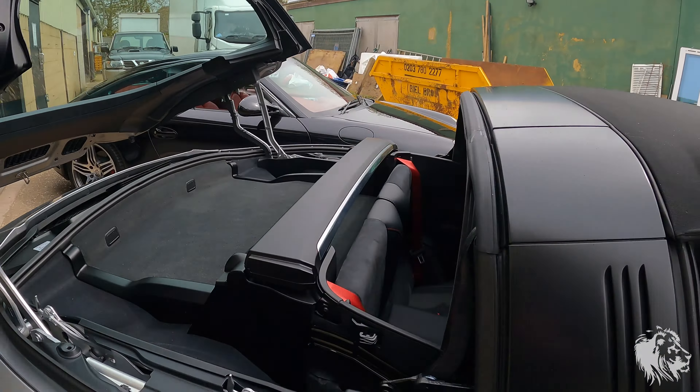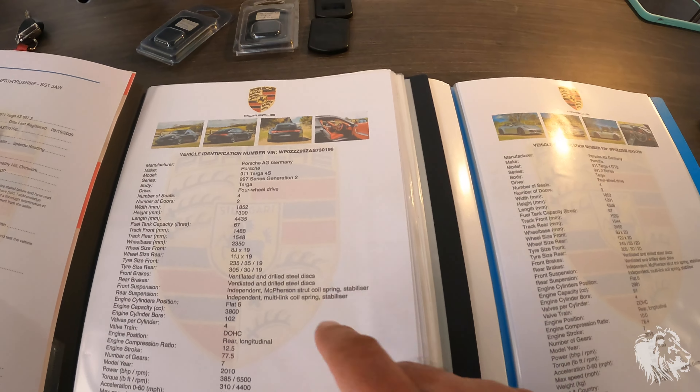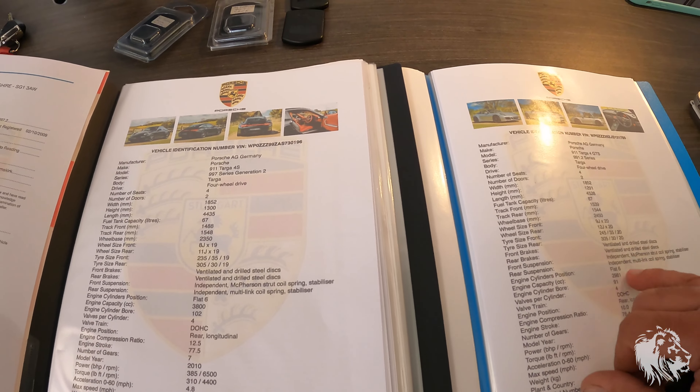Weight is 1540kg versus 1605kg — so about 65 kilos of extra weight on the 991 Gen2. Top speed 185 versus 190mph — that's largely irrelevant. 0-60: 3.5 seconds versus 4.8 seconds. Model years 2018 versus 2010 — you can see a lot changed, but they've still got 7 speeds. Engine 3.8 naturally aspirated versus 3 litre twin turbo. Wheels increased in size by an inch, but the tyres are actually the same proportions relative to those larger wheels. The 997 Gen2 runs 8-inch wide fronts and 11-inch rears, whereas the 991.2 GTS runs 9-inch fronts and 12-inch rears.